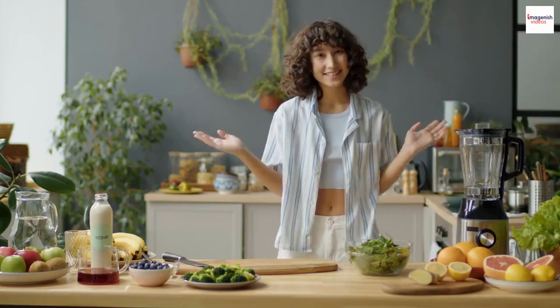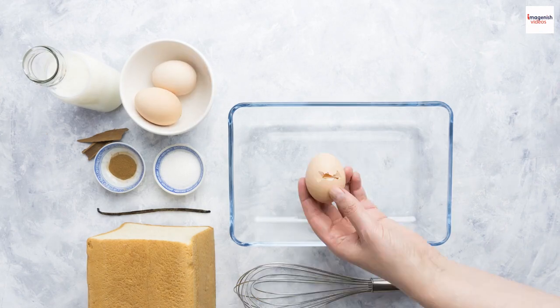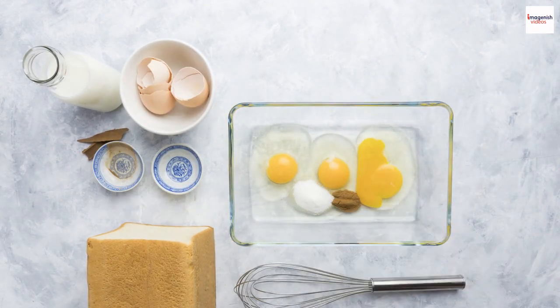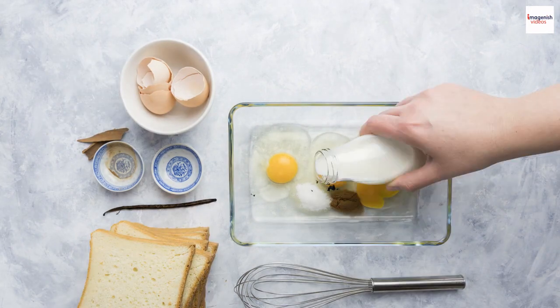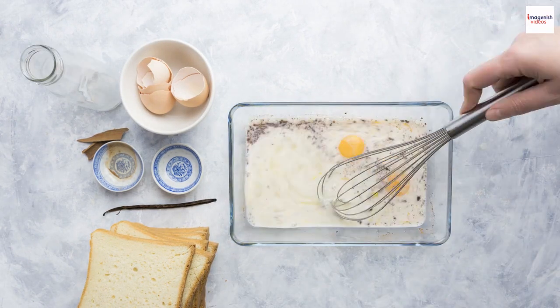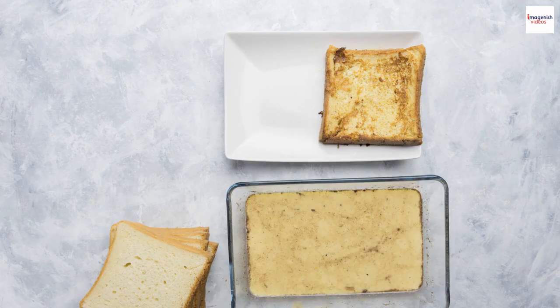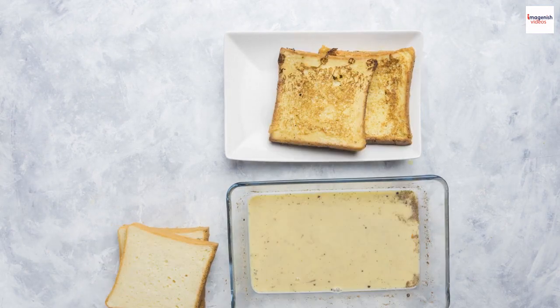Bonjour, food enthusiasts! Welcome back! Today, we're diving deep into the world of French cuisine, exploring one of its most iconic and delightful creations, the French soufflé. But we're not just going to show you how to make it. We've got some fascinating, lesser-known facts about this fluffy delight that will leave you craving for more knowledge.